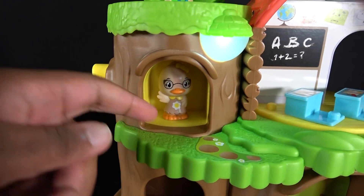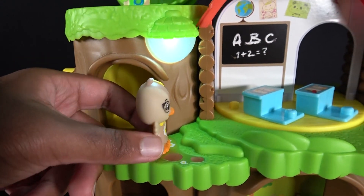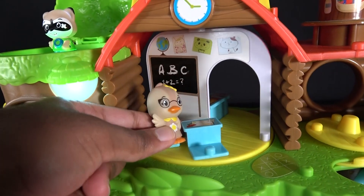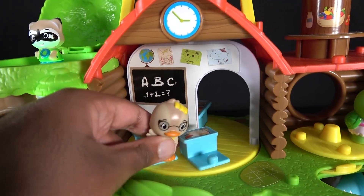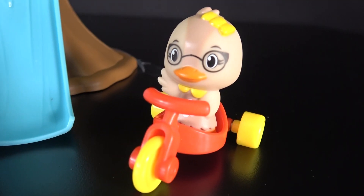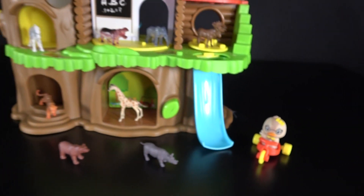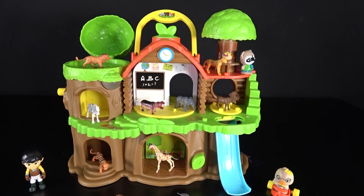We have made it to the top. Yay! Let's sit right here on this desk. We will learn animals. Wow, there are a lot of animals in this tree house.